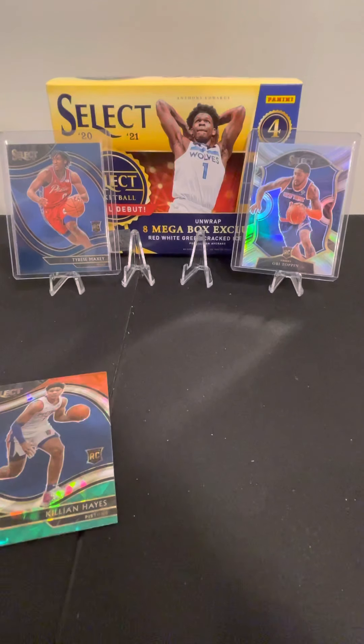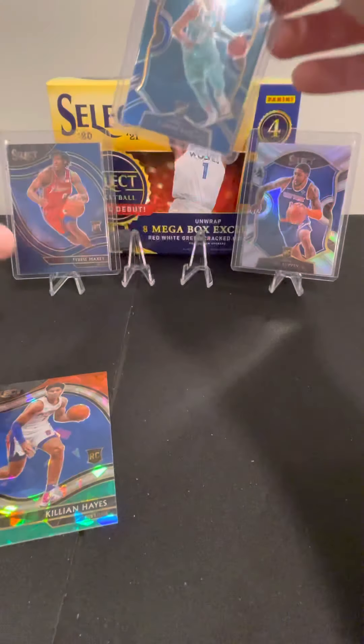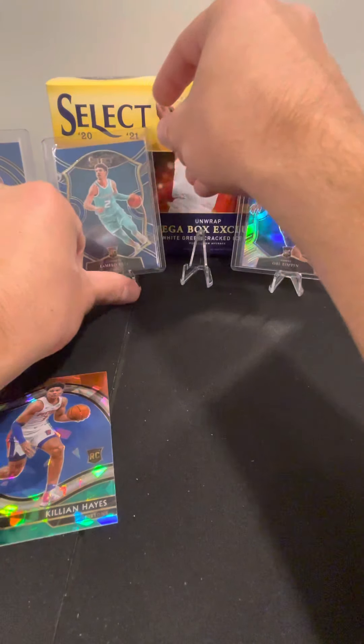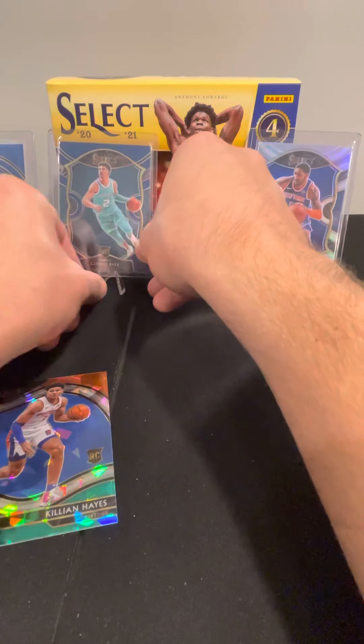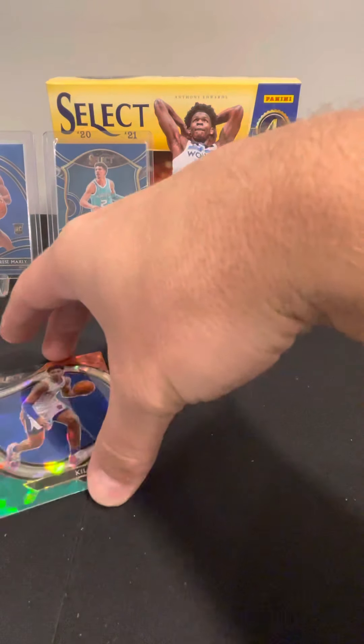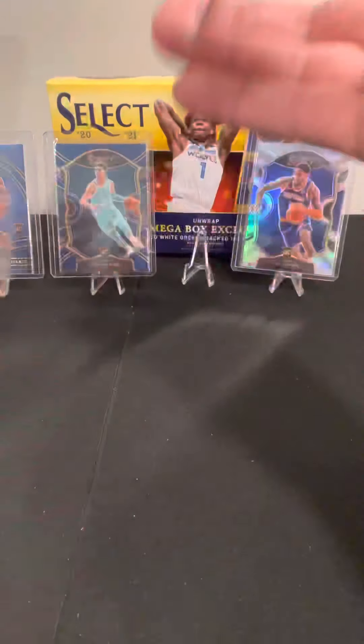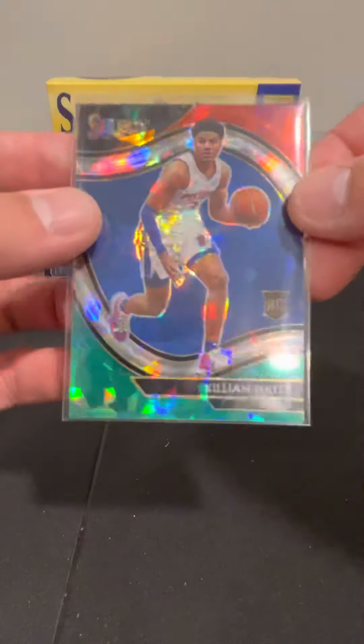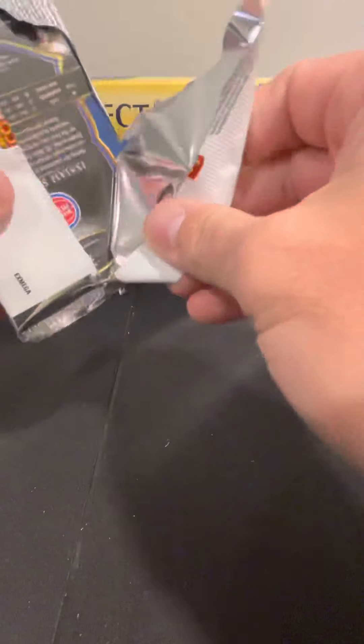That pretty much makes the box worth it — these couple of rookie cards we got kind of covered the cost of the box. And a Killian Hayes as well on the red, white, and green — another nice card. Doing pretty well so far.